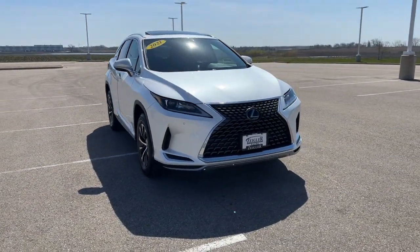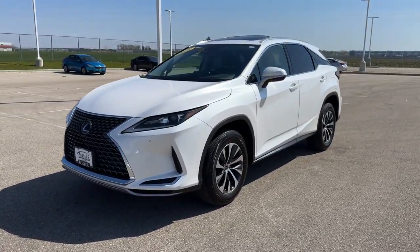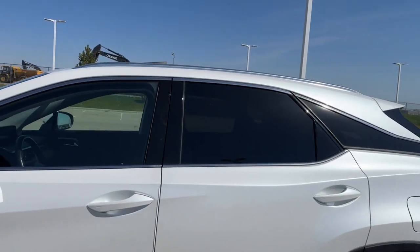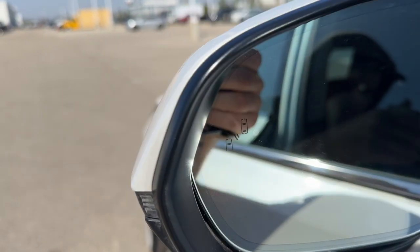Here we have a 2021 Lexus RX 350 in the eminent white with only 31,000 miles on it. Nice tinted back windows. You've got the roof racks, keyless entry, and it has blind spot monitors.